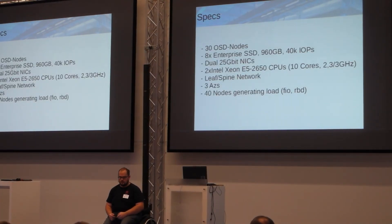The specs look like this: we have 30 OSD nodes, all equipped with 8 SSDs — roughly 1TB SSDs each, capable of about 20K IOPS. We have dual-port 25GbE networking. They have 2 Intel Xeon CPUs, 10 cores each, running at 2.3 GHz or 3 GHz at full speed. We had a leaf-spine architecture for the network, with 3 availability zones spread across different rooms — a real physical split with a network in between.